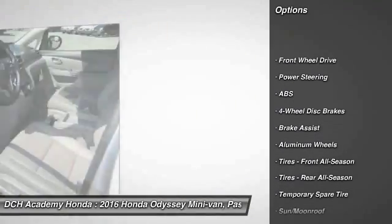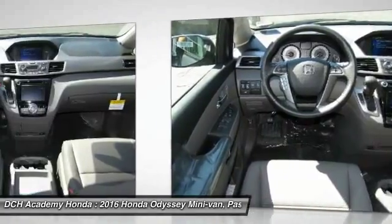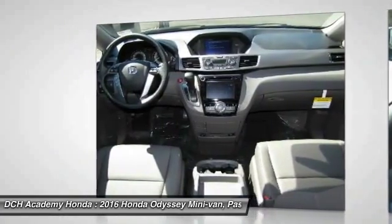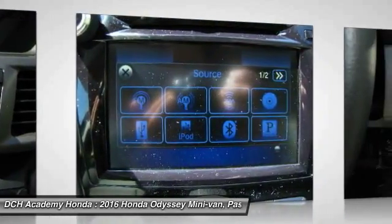Power passenger seat, steering wheel audio controls, anti-lock braking system, power liftgate, keyless entry, Bluetooth, moonroof, leather-wrapped steering wheel, adjustable steering wheel, power steering.